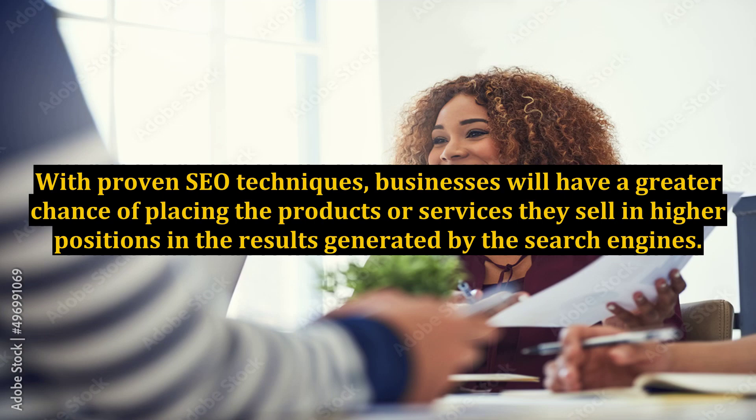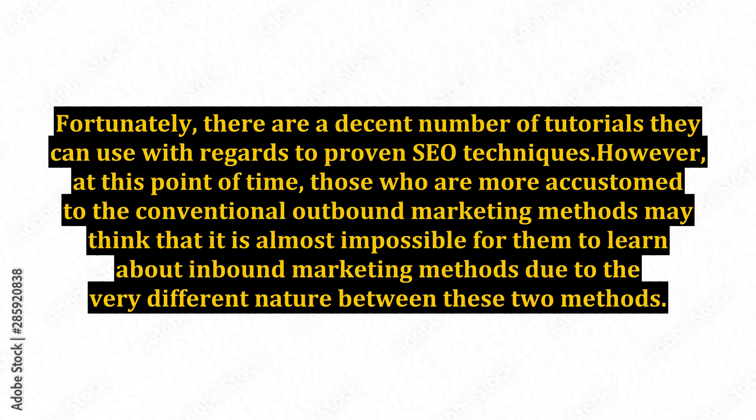With proven SEO techniques, businesses will have a greater chance of placing the products or services they sell in higher positions in the results generated by the search engines. Fortunately, there are a decent number of tutorials they can use with regards to proven SEO techniques. However, those more accustomed to conventional outbound marketing methods may think it is almost impossible to learn about inbound marketing due to the very different nature between the two.